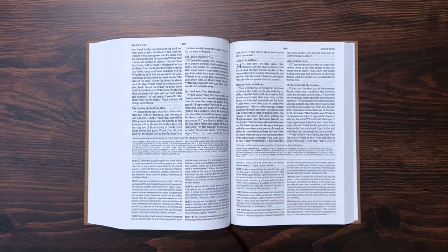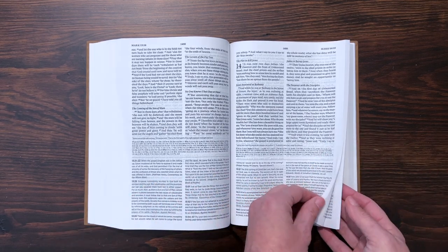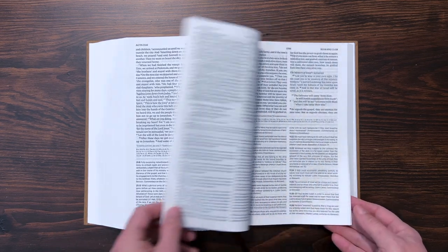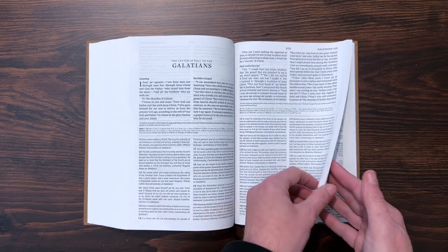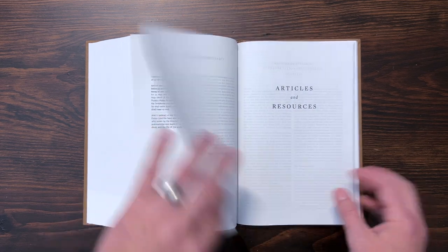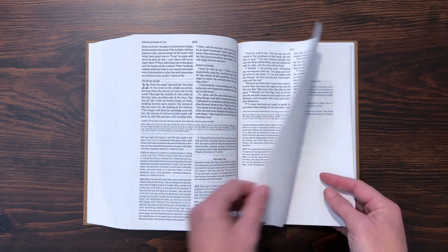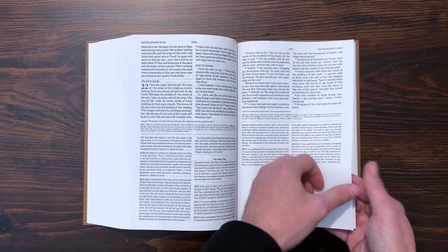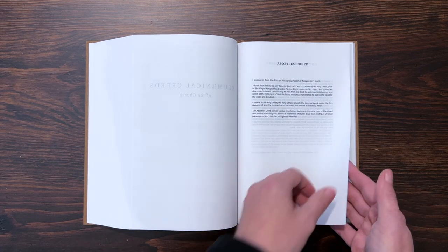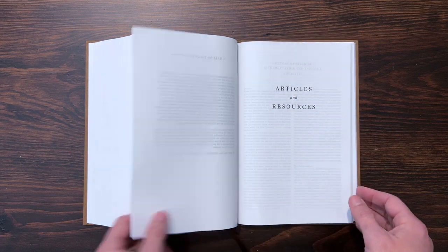If you're thinking about getting one of these Bibles, the ability to kind of engage with what people have been thinking about this text for centuries in the church — that's the cool thing this has to offer. Revelation 22 comes on page 1971, so yeah, it's a big thick Bible. Then you get a section called 'Ecumenical Creeds of the Church,' starting with the Apostles' Creed, then moving into the Nicene Creed and the Chalcedonian Definition.